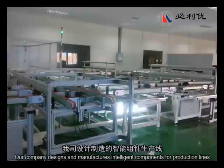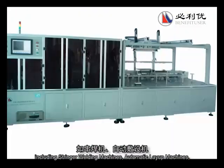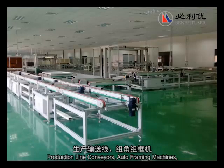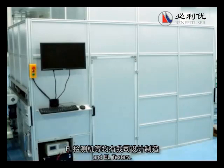Our company designs and manufactures intelligent components for production lines and production equipment, including stringer welding machines, automatic layup machines, production line conveyors, auto-framing machines, frame sealing machines, J-Box sealing machines, and EL testers.